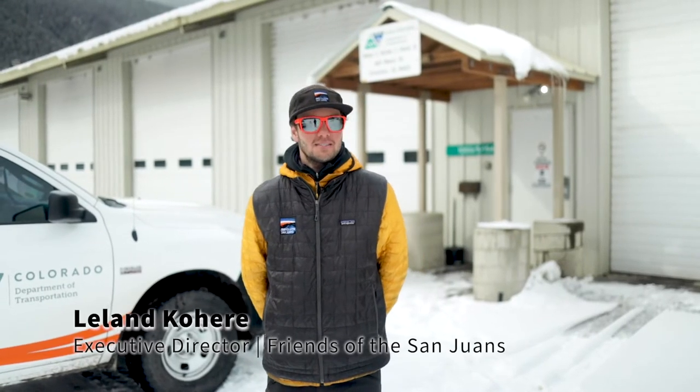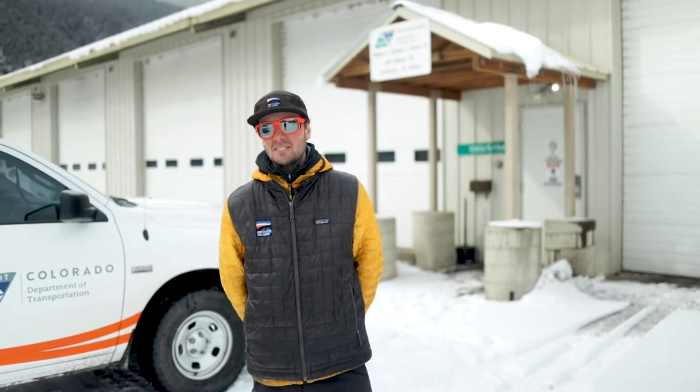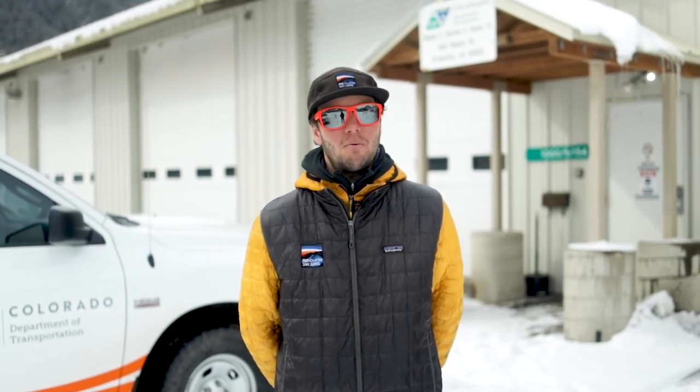Hey everybody, my name is Leland with Friends of the San Juans, and welcome back to another episode of the FOSJ video shorts. We're here in Silverton with the Colorado Department of Transportation with Vance Kelso, maintenance supervisor, who's going to talk to us a little bit about what to do and what not to do when parking on top of the passes.